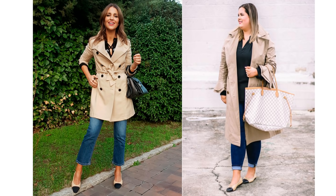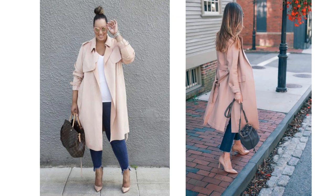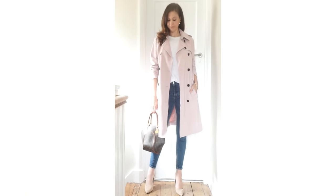It looks great worn with the simple basics of blue jeans, a black bag, and some Chanel shoes, or black jeans and a classic white shirt. You could also try a completely different colored trench coat — one perhaps in a beautiful blush pink shade, like these here, both worn with jeans. This is mine that I recently picked up from H&M.